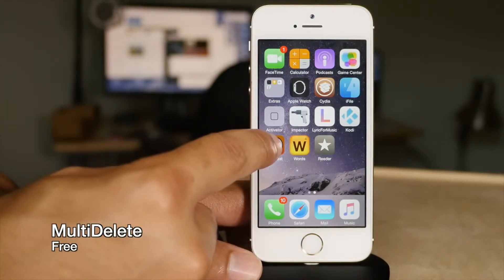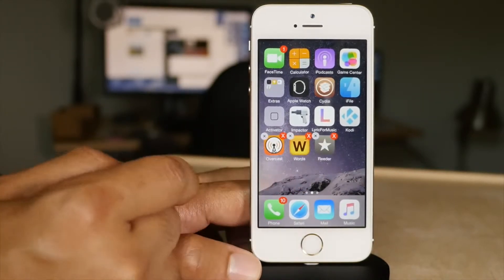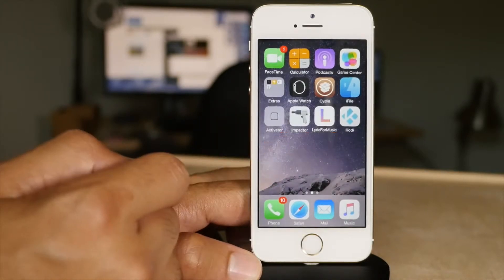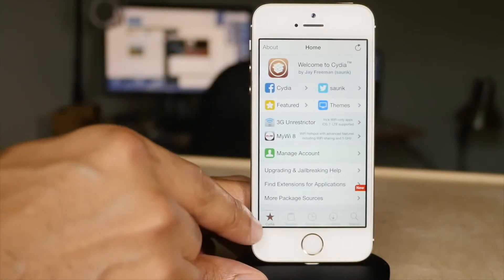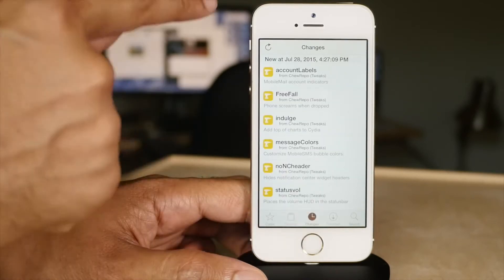Next is Multi-Delete. It allows you to delete multiple apps at the same time just by tapping on each app you want to delete while in wiggle mode, then tapping the X and tapping delete. Awesome tweak. No Bar Plus allows you to browse Cydia in full screen mode — it removes the status bar while browsing so you can see more content on screen at once.